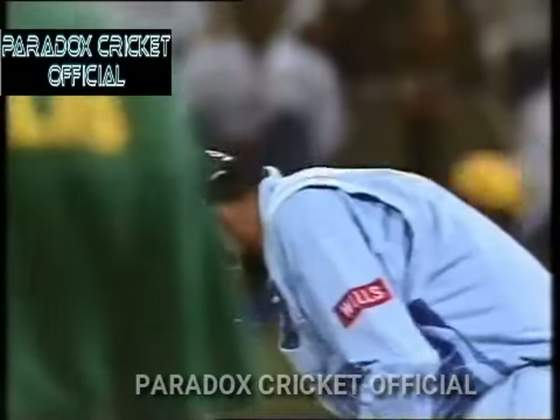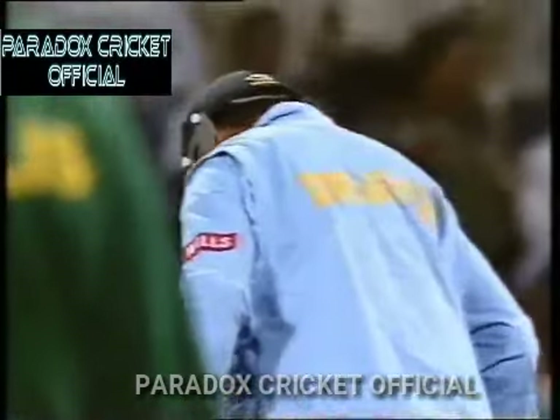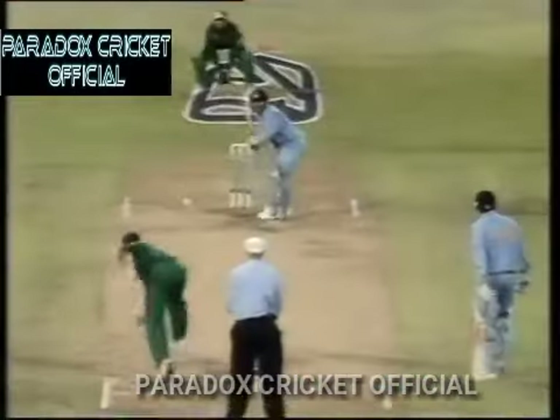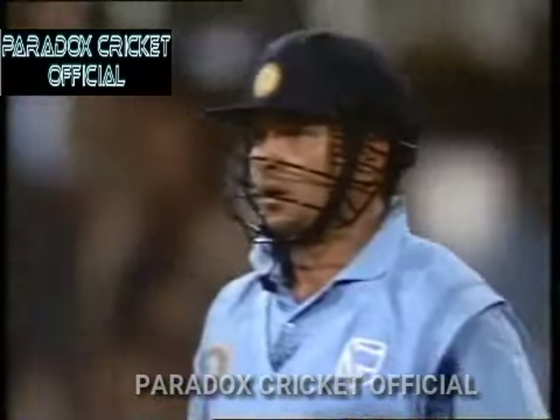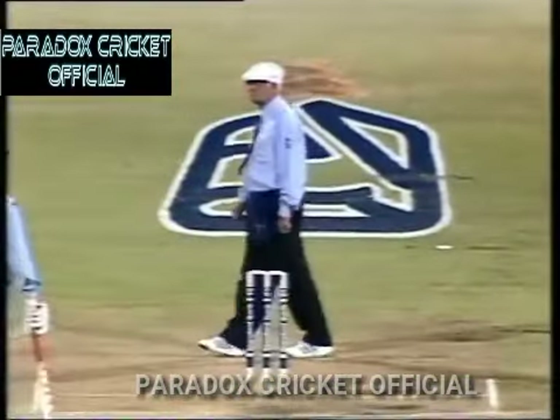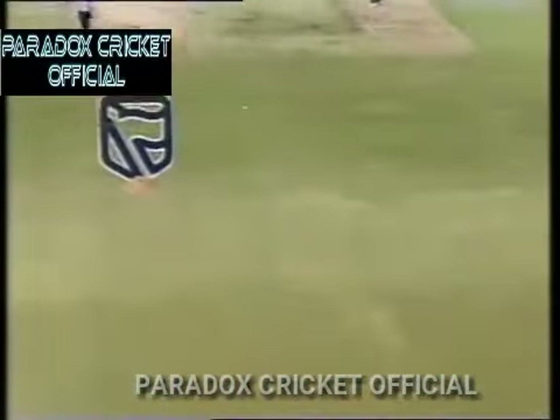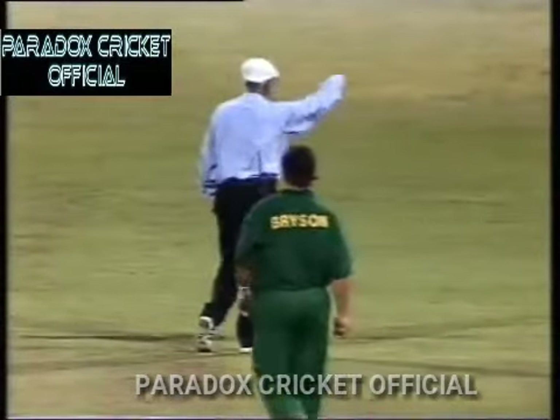That brings Rahul Dravid on strike — number three batsman for India. That is one of the best shots I've ever seen in my life — unbelievable. Tendulkar just giving himself a lot of room and flaying Rudi Bryson through the covers. That's another magnificent shot — not an easy shot to play against someone bowling around 140 km/h, but Tendulkar did it easily. Four more runs. India 29 for one.